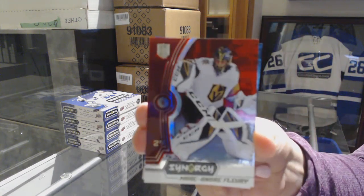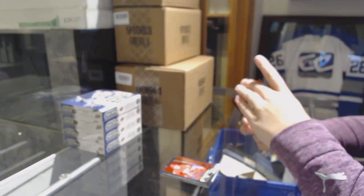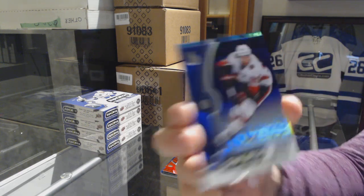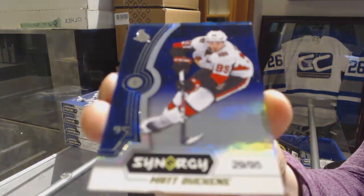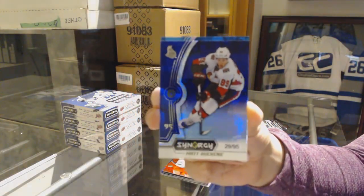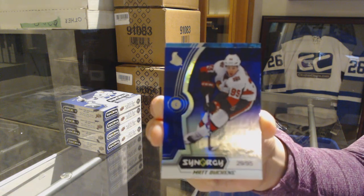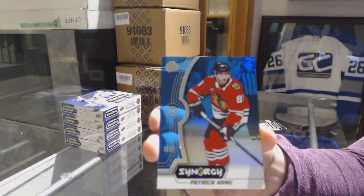We've got a red of Marc-Andre Fleury for the Vegas Golden Knights. We've got a purple numbered to 295 for the Ottawa Senators, Matt Duchene — unfortunately a little bit of damage on the bottom there, but still a pretty cool card. I love that they're numbered this year; I think that was a massive improvement. And a blue of Patrick Kane for the Chicago Blackhawks.